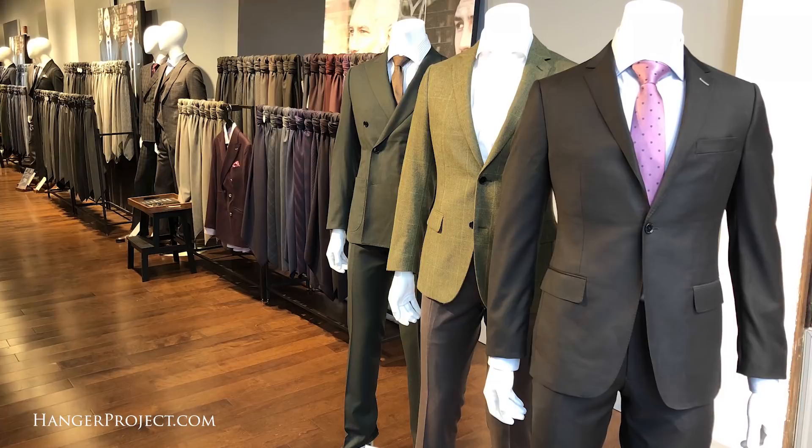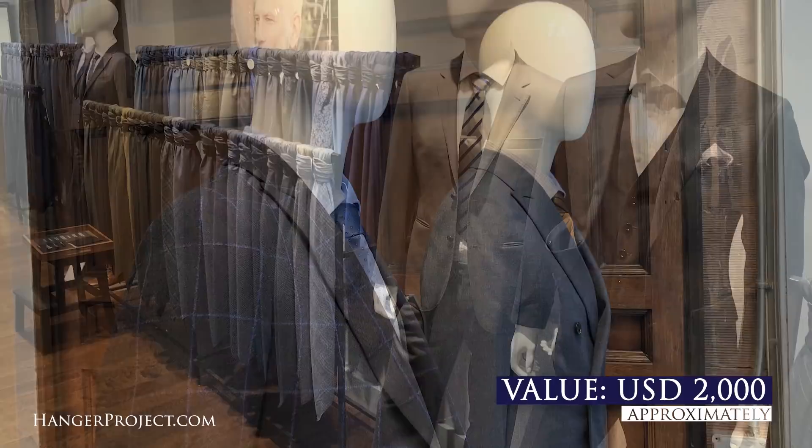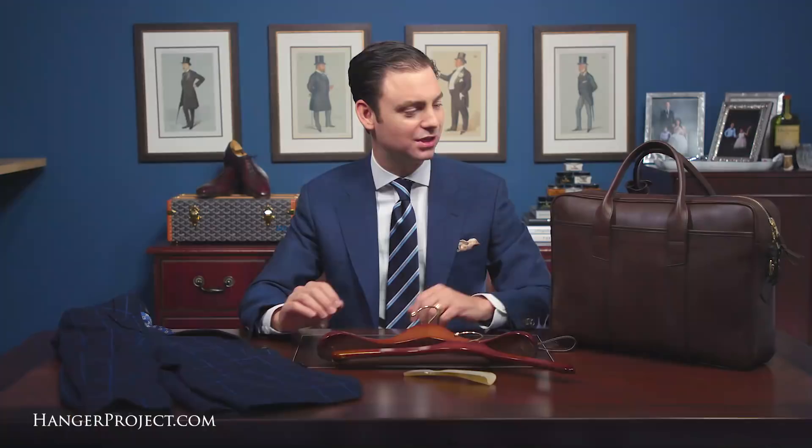In this contest we have two winners: a grand prize and a second prize. The grand prize includes a full wardrobe upgrade from Indochino valued at almost $2,000 — including a premium made-to-measure three-piece suit, a sports jacket, shirt, and tie. The grand prize also includes an absolutely beautiful Frank Clegg leather briefcase.